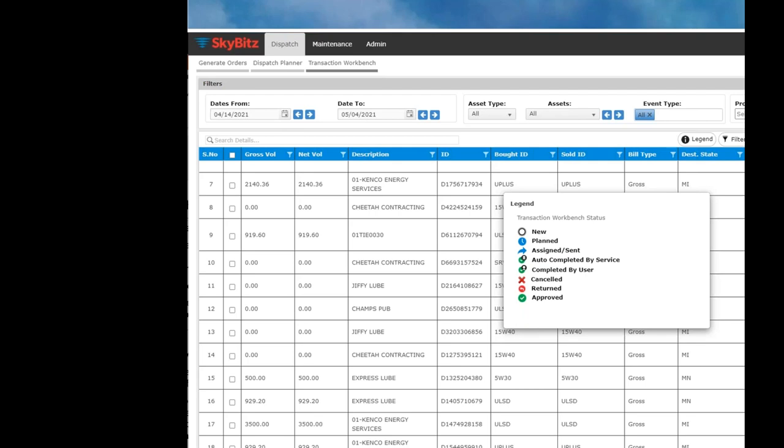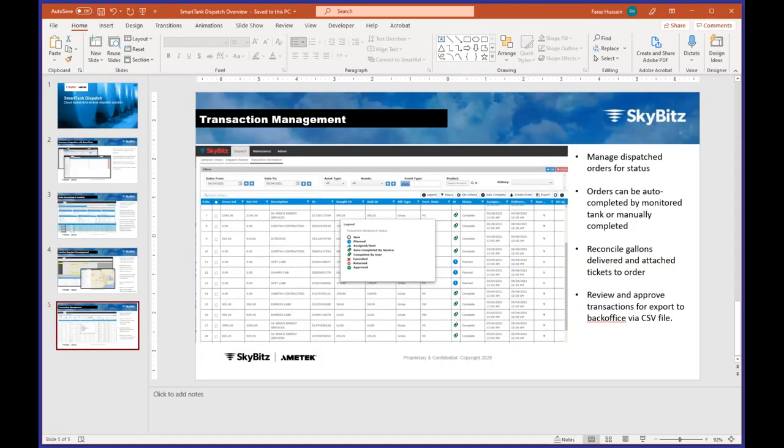You can also auto-complete the order based on what you shipped to the customer, and still edit orders manually to fine-tune gallons for invoicing — for example, if you said 800 but only put in 754. All of this data can be exported to your back office via flat file. Now I'm going to switch to the demo.